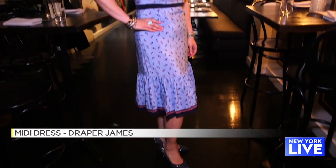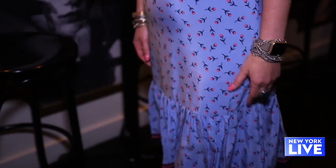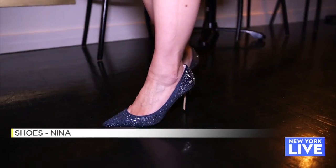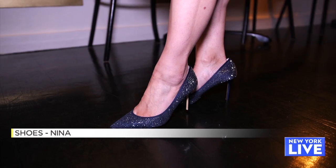And finally, tell me about this last look. This last look you could wear to work, but it's so cute you could wear it anywhere. It's Draper James — an adorable midi dress with the tier right at the bottom and heart flowers right on the dress. We've paired it with a Neenah shoe with a little bit of sparkle. I love my sparkles.